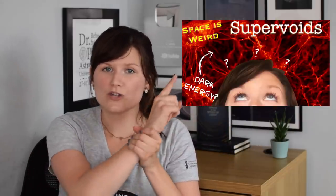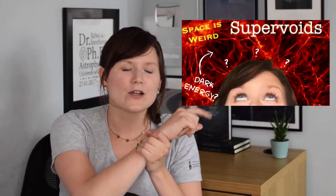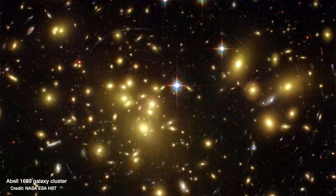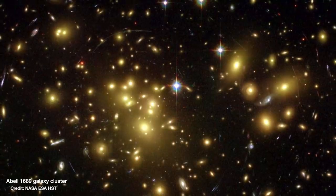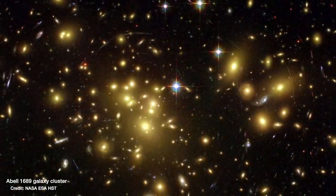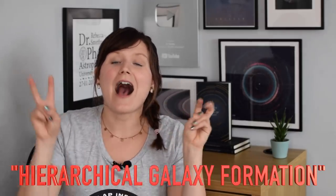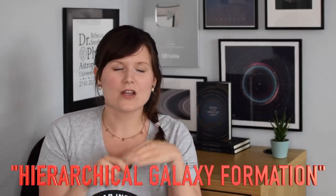Just like the Milky Way and Andromeda, our local group of galaxies is actually in one of the biggest voids in the universe. The spherical blob-shaped galaxies tend to be found clustered together in huge groups in much denser areas. From looking at that and from simulations of how the universe evolved, we've developed the model called hierarchical galaxy formation.